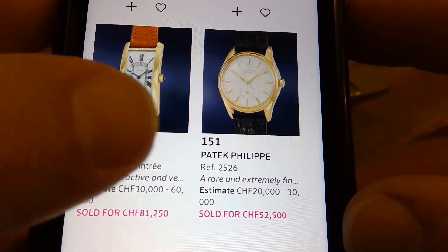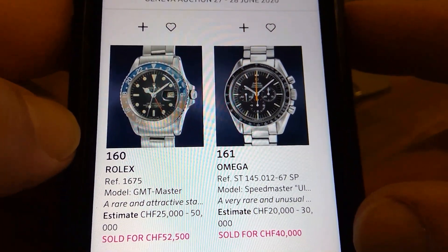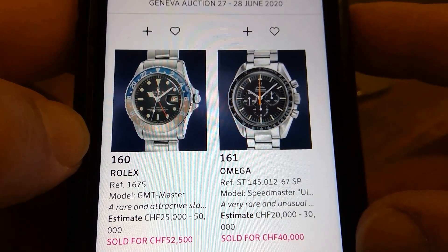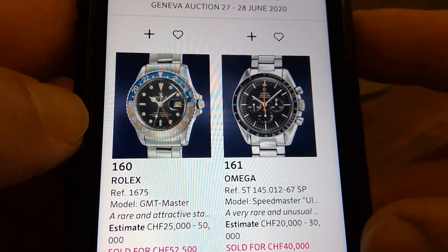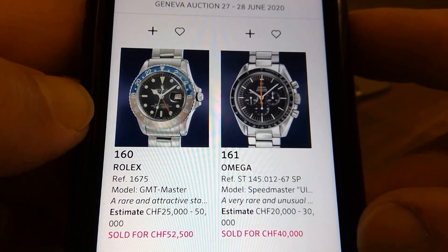I've actually been keeping an eye on one that's for sale for a better price than this, much nicer case — so that's on my radar. The 1675 gilt dial, last of the gilt dials, 1966 — actually the exact same year as mine. Mine's slightly better I think, but yeah, above $50,000 is amazing.